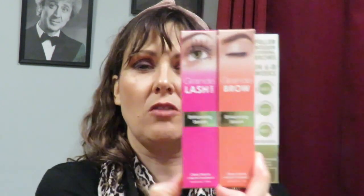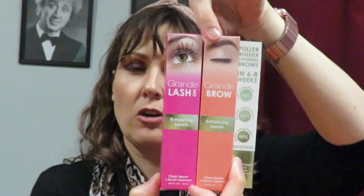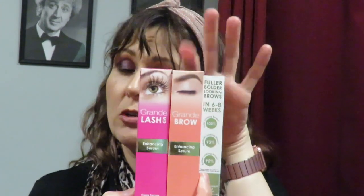I have the Grande Lash MD and Grande Brow enhancing serums. The Grande Lash can be used on both lashes and brows, but the brow serum can only be used on the brow — apparently there's something like yeast in it as one of the active ingredients. Since I have one of each, I'll use the lash serum on my lashes and the brow serum on my brows and see what happens.